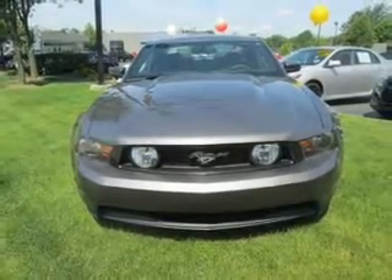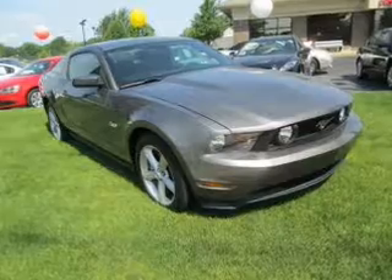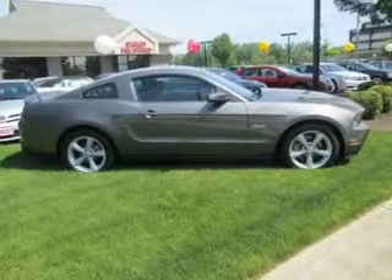The powertrain includes rear wheel drive with a powerful eight cylinder engine that gives you more control with its manual transmission. Premium wheels give a more luxurious look. The anti-lock braking system will keep you safe on the road.